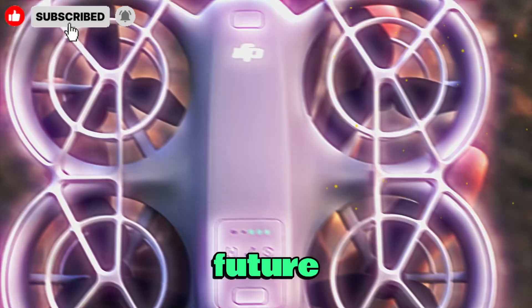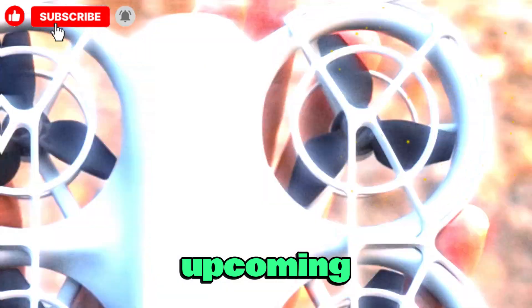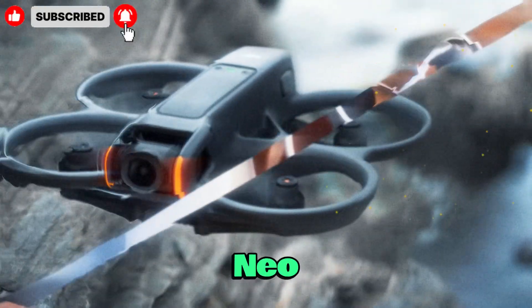Welcome back to my channel Technology in the Future. Today we are going to explore one of DJI's most interesting upcoming drones, the DJI NEO 2.